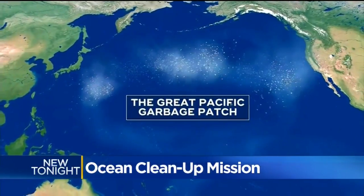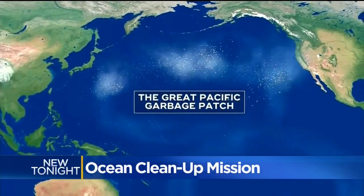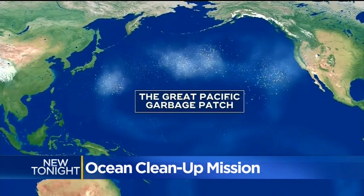The patch contains about 1.8 trillion pieces of plastic. The massive floating island of trash is 600,000 square miles, which is twice the size of Texas.